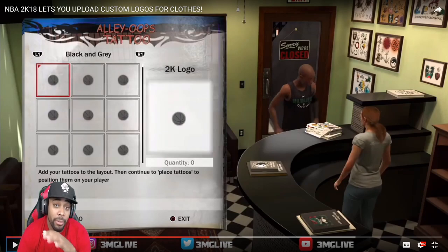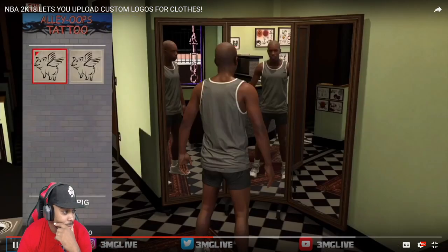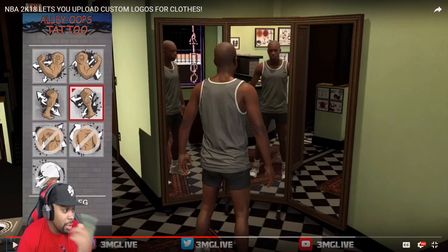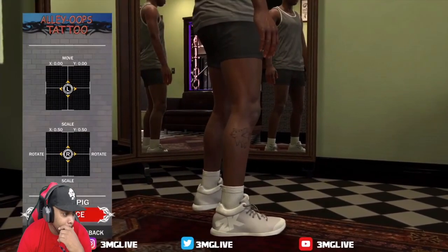Now what you see is the tattoo studio — you're getting inked up. It's not just a menu where you pick a tattoo; you actually go to a tattoo parlor. I don't know if they added custom uploads for tattoos because of appropriateness concerns, especially with the e-league. You can choose where you want the tattoo to go, but this specific tattoo won't let you place it on the chest, back, or neck.